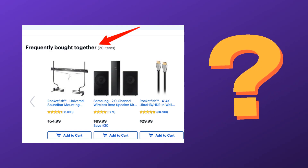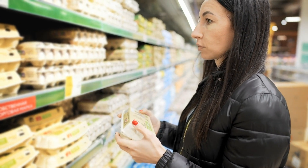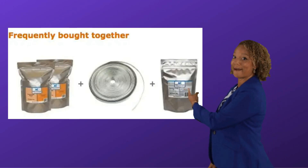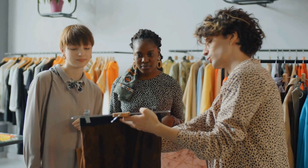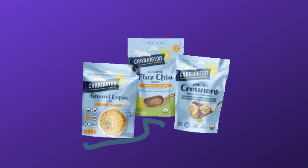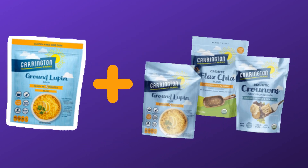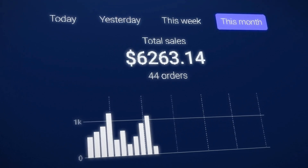But what are Frequently Bought Together Bundles? In a nutshell, they are a carefully selected set of products suggested to customers based on typical purchasing habits. It isn't just an excellent strategy for upselling — it's also like having a personal shopping assistant for your customers. It introduces them to products they didn't even know they needed, and it's a win-win where everyone finds something valuable: your customers discover great products and your business sees a massive increase in sales.